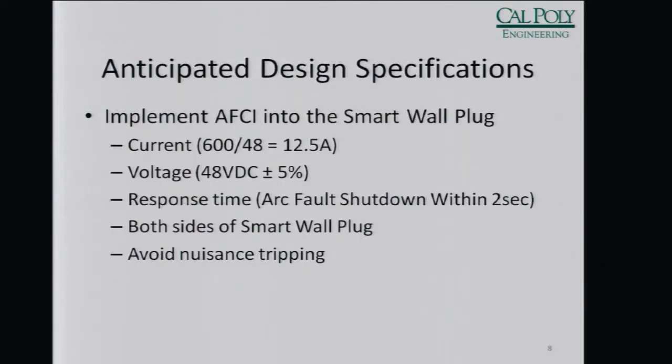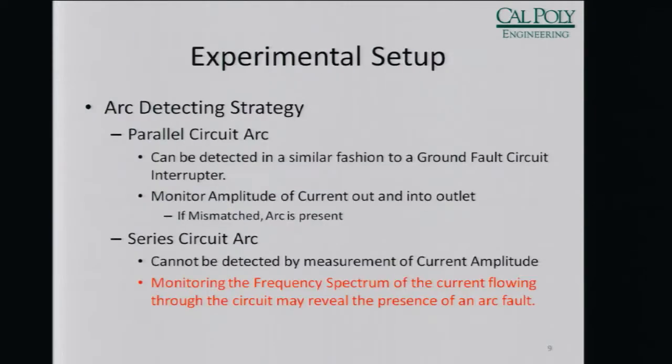This year, our effort to make the system more robust is to integrate an AFCI into that smart wall plug, to be able to shut off the current if an arc occurs between the outlet and the load, or in the load, or between the source and the outlet. The response time specified by UL for systems above 80 volts requires that an arc be shut down within two seconds of its startup, and we're using that same time limit in our design.